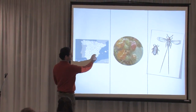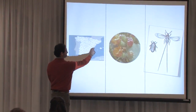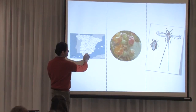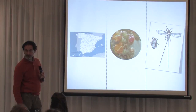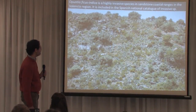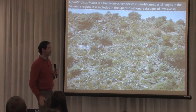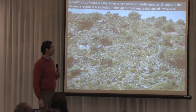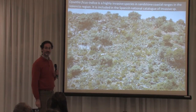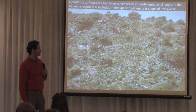It was first detected in 2007 here, and it has spread to the Valencian region and to neighboring regions in the southern part of Spain. Opuntia ficus indica is a large cactus from Central America. It has been in Spain for 400 years — it was brought from Central America on the return trip by Christopher Columbus, and since then it has invaded the territory rather exhaustively.